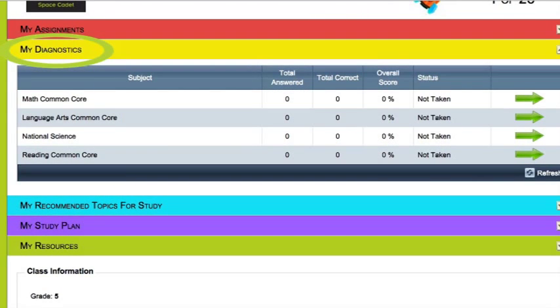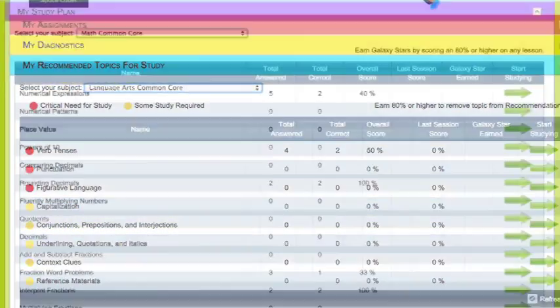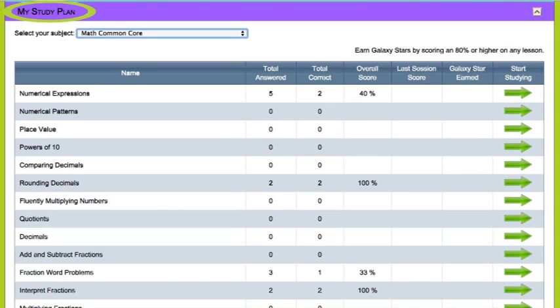Starting with a diagnostic test, a personal learning path is created for each student. A study plan guides students through formative assessments, helping them to quickly pick up each standard.